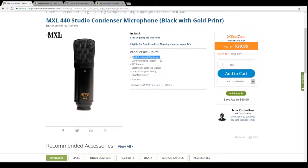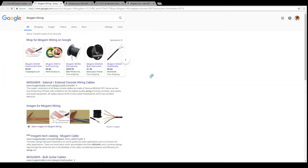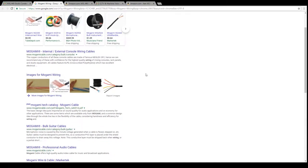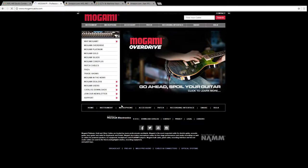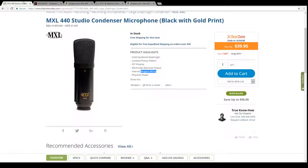It features a gold-sputtered diaphragm, a cardioid pickup pattern which is standard placement for microphones, and an FET (field effect transistor) preamp — which is actually quite good. It also has electrically balanced output and internal Mogami wiring, which is a professional audio cable brand.